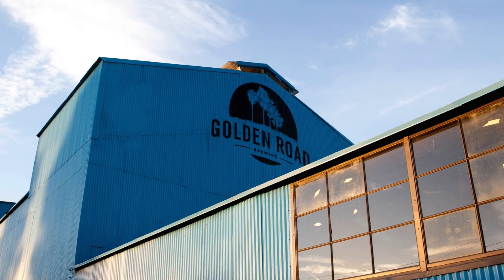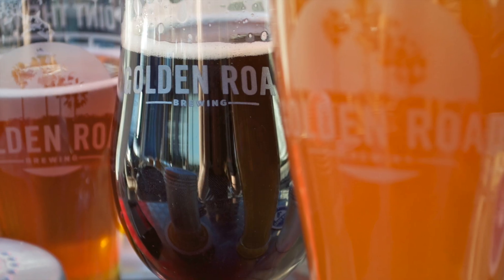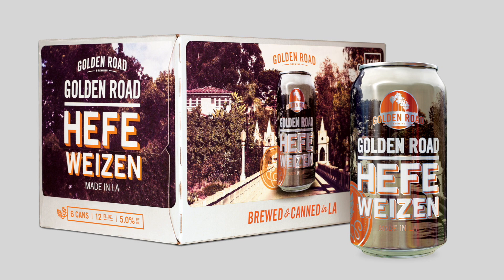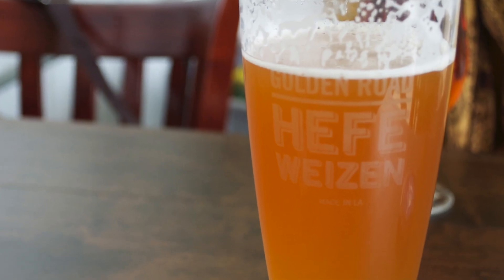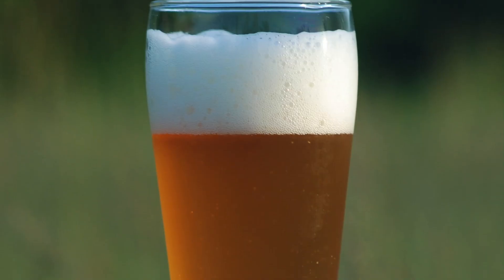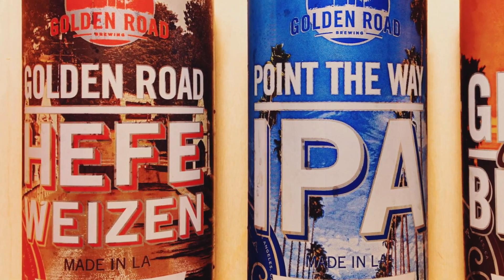Based out of Los Angeles, Golden Road Brewery is one of the more recent startups, brewing its beer since 2011. Golden Road Hefeweizen is one of the four year-long staples from the company. Does the company's take on this German classic prove to be a crisp, refreshing beer? Find out now on Two Dudes Reviews.